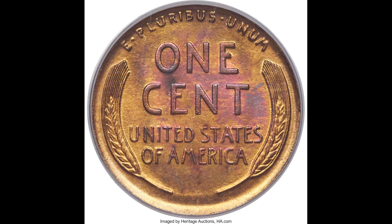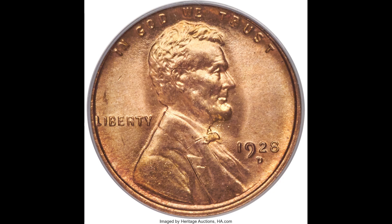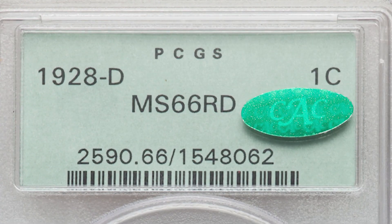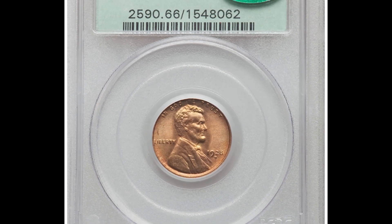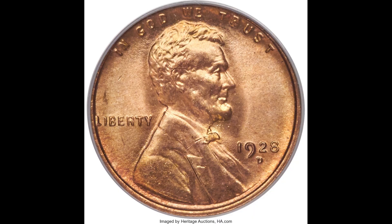Imagine getting a penny back in spare change and being able to turn it into $9,000. Here we have a 1928-D one-cent coin graded by PCGS, a Mint State 66 red, and it has a CAC sticker. The CAC sticker means that another third-party company looked at the coin, agreed with the grade, and said it looks really good for its grade. This sticker can increase the value of the coin even more. Because it's a rare date and grades so highly, this coin sold for $12,120.